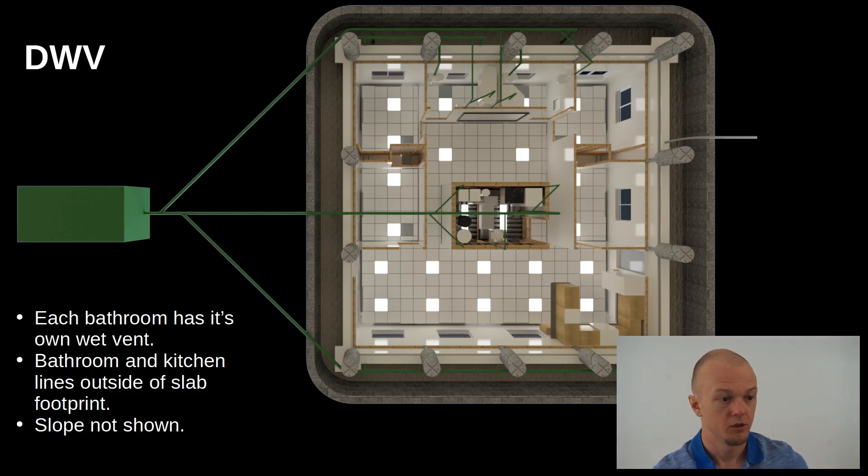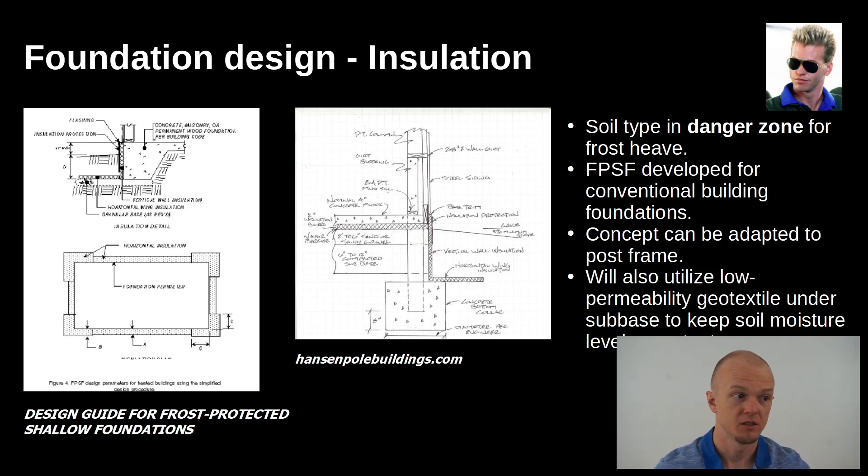Looking at the drain waste vent system from underneath the house — there are wet vents for both bathrooms on separate wet vents, so clogging one won't clog the other. I'm trying to run as much plumbing as possible outside the boundary of the slab in case you have to access it later. The foundation uses what's called a frost-protected shallow foundation, typically used for standard slab construction but adapted to the post-frame style by Hanson Pole Buildings. I'm also putting a low-permeability geotextile underneath the subbase to keep water out of the soil, preventing the seasonal pumping action that would break the slab.